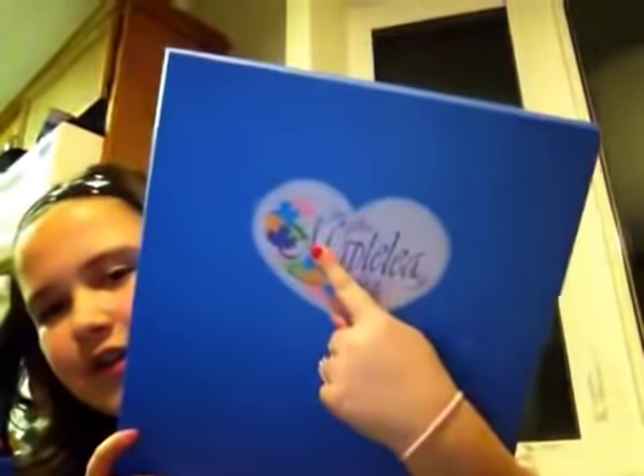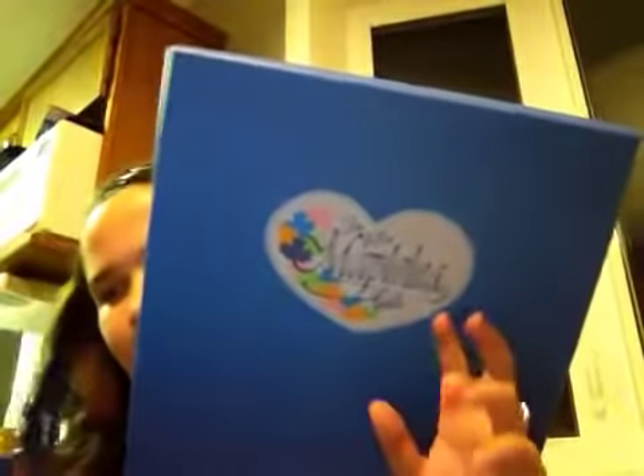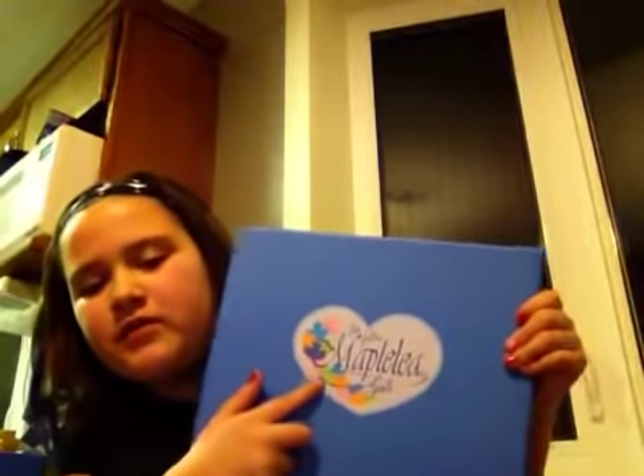You know how there's American dolls? Yeah, there's Canadian dolls too. I got that because I am a Canadian! The box is blue — it has a heart, it says 'The Maple Leaf Girls,' and it has maple leaves all over it.